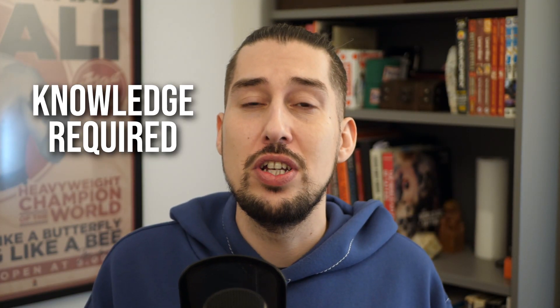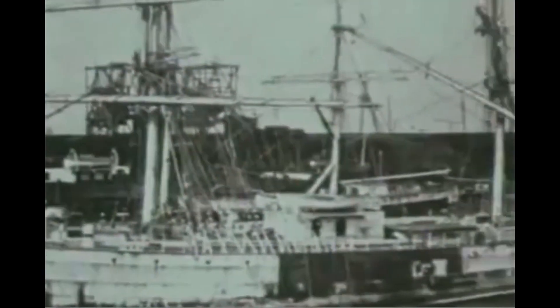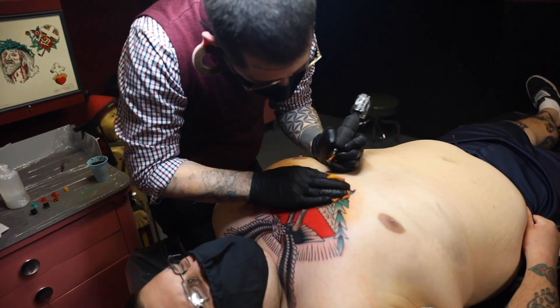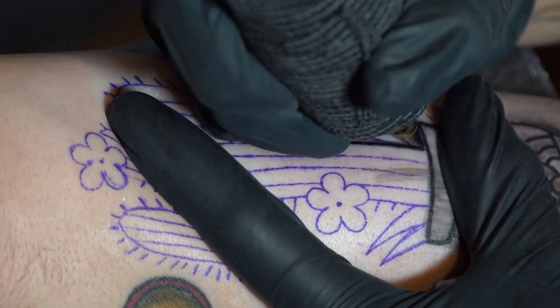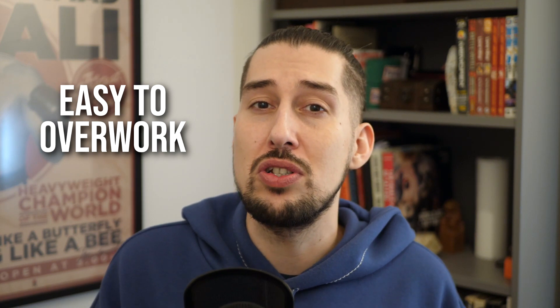You really need a strong knowledge of tattoo tradition if you're going to pull this style off. It originated from old sailors who used to visit Asia and the South Pacific and picked up tattoos as mementos for their travels — that started the whole tradition off. It's also heavily influenced by Japanese tattoo culture; you'll see a lot of similarities between the two styles. These require very thick needles and perfect color packing, so your risk of overworking or damaging the client's skin is really high due to the saturation required.